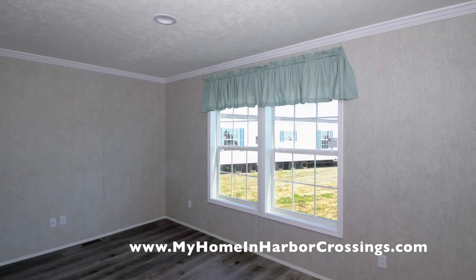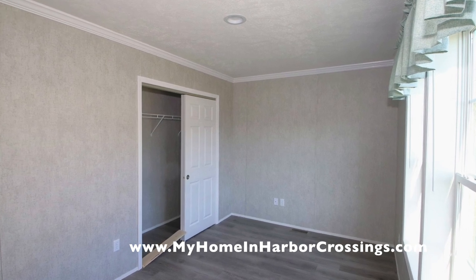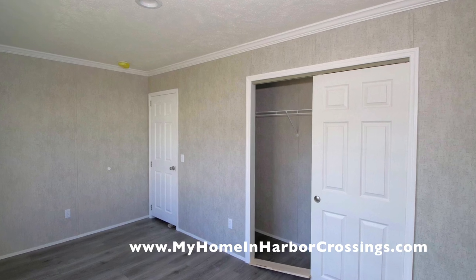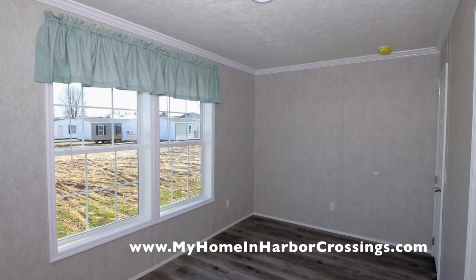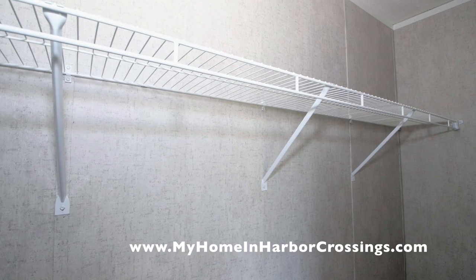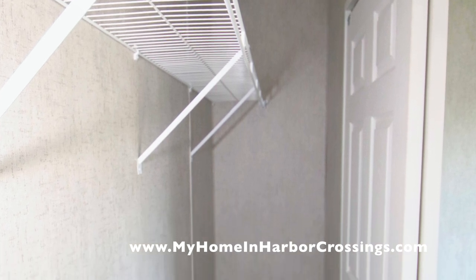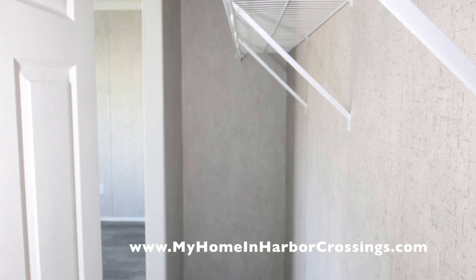Now let's take a look at the first bedroom. The manufacturer installs these little valances and shades in all the windows. Here the house is ready for travel — that's why they put that little two-by-four in the door to keep the closet doors from sliding around. You can see more houses out the window. In this closet you've got your wire rack — it's actually quite spacious.